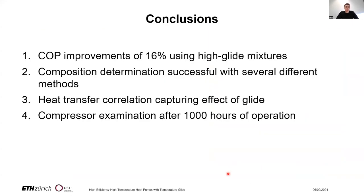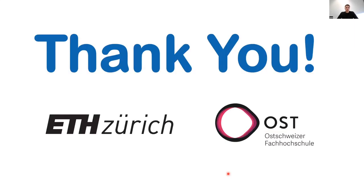In conclusion: COP improvements were clearly demonstrated. We showed that composition determination is successful across various methods. We are working on a heat transfer correlation that captures the effect of temperature glide, and are further improving measurement accuracy for an updated correlation. We also conduct compressor examinations after long operating hours, which is very insightful. Thank you very much for your attention. Dennis and I would be very happy to answer your questions.